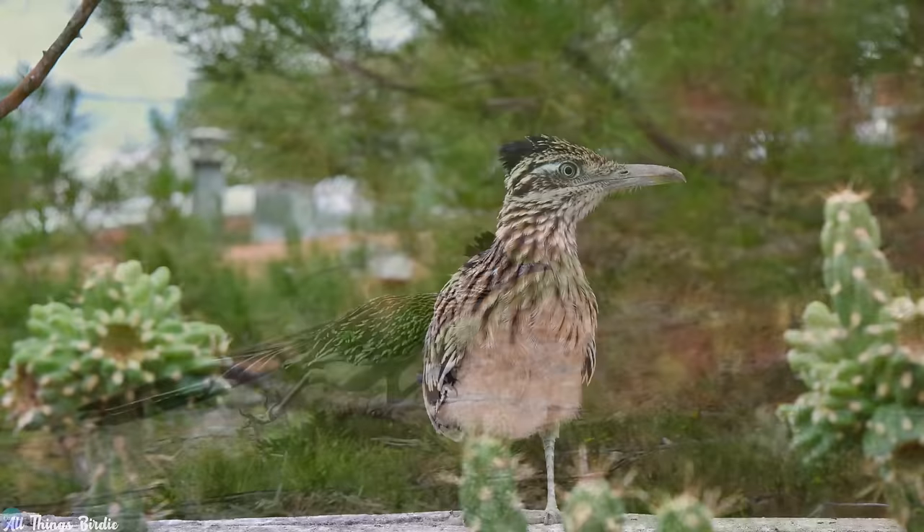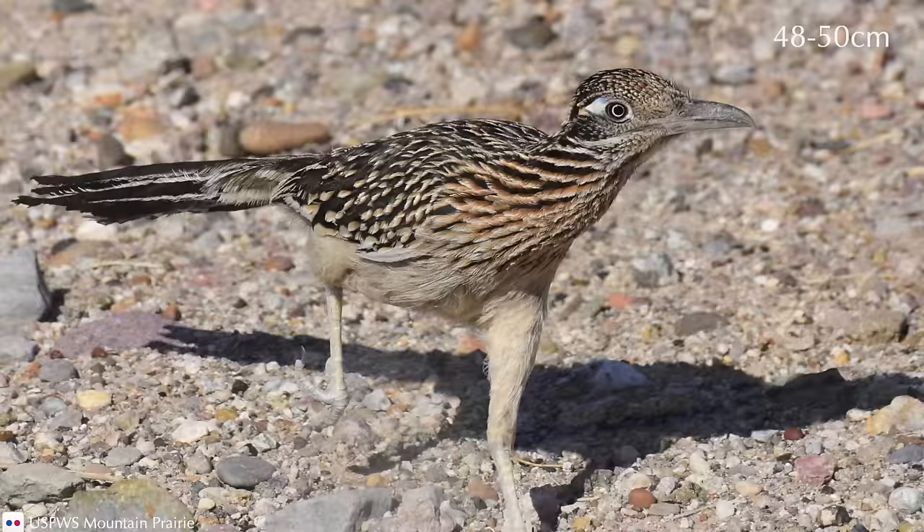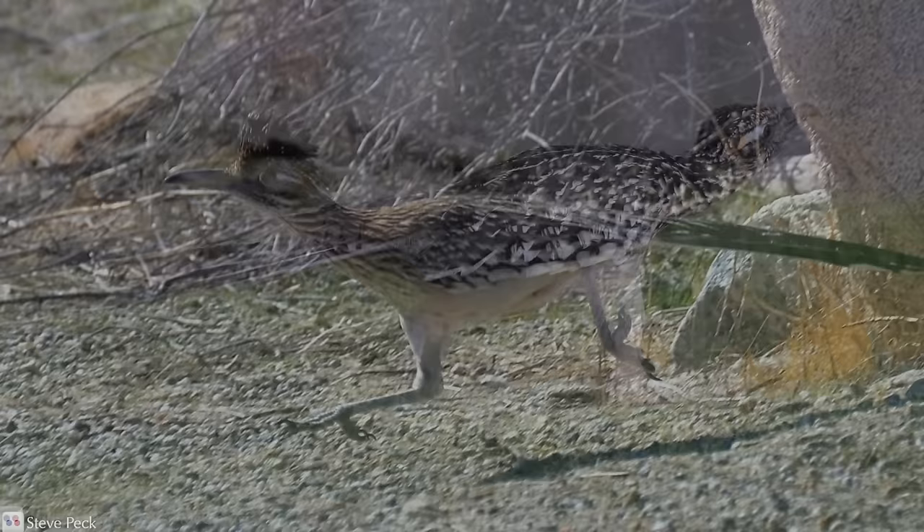They can be found perched in trees, sitting on retaining walls, or on top of houses. But they were born to run, and are able to reach speeds of up to 20 miles per hour. Their stride goes from 6 to 8 inches when walking, to a whopping 19 to 20 inches when running. This bodes well for the roadrunner, as most of their food is terrestrial rather than airborne.